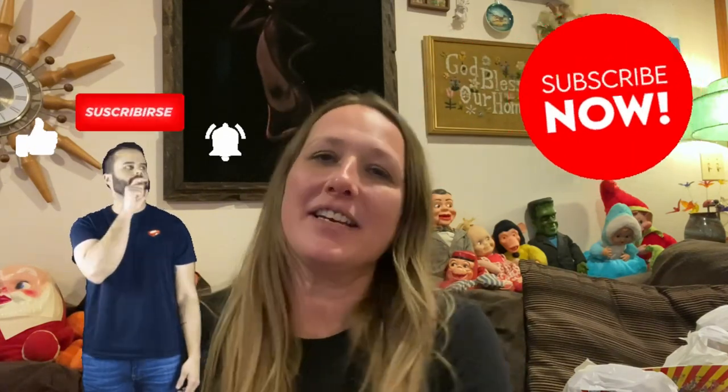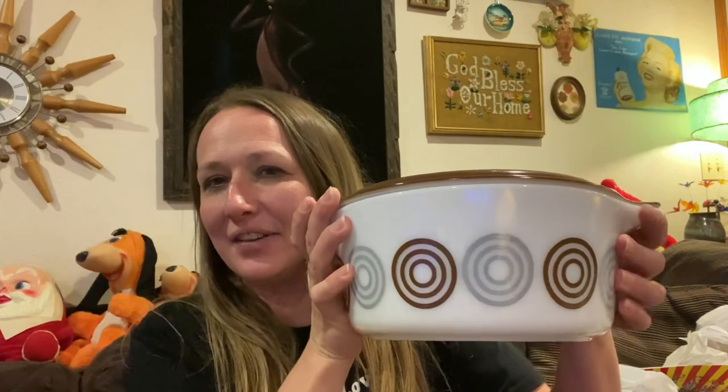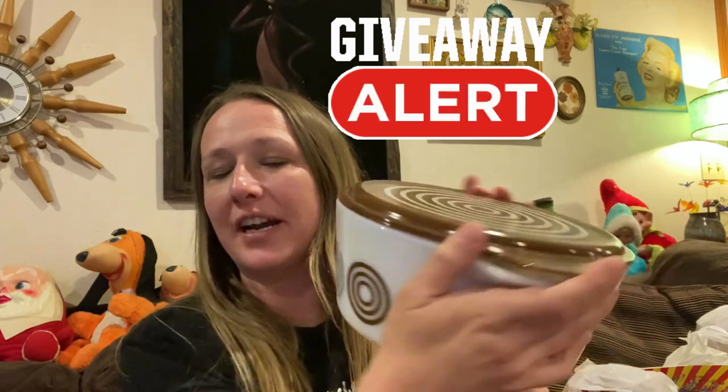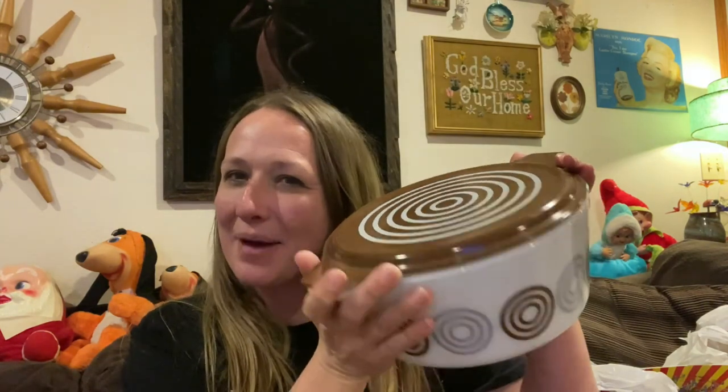Hey guys, before we go in, I wanted to let you know — if you like these type of videos, please go subscribe to my channel. Hit that bell button so you're notified every time I go live and when I post a new video. I'm really trying to get to 10,000 subscribers, because as soon as I do, I'm going to be giving away this very rare bullseye pattern Pyrex dish for free — and I'm going to pay for shipping too. So go subscribe and please share my channel with all your friends.